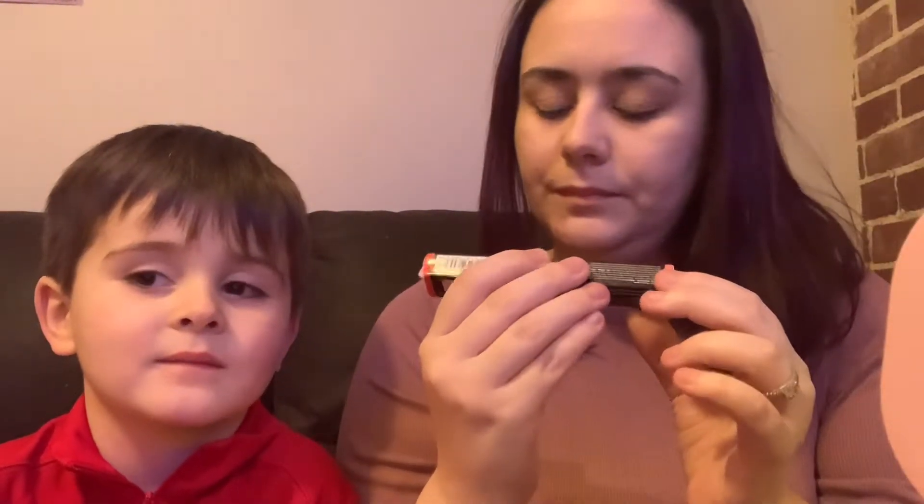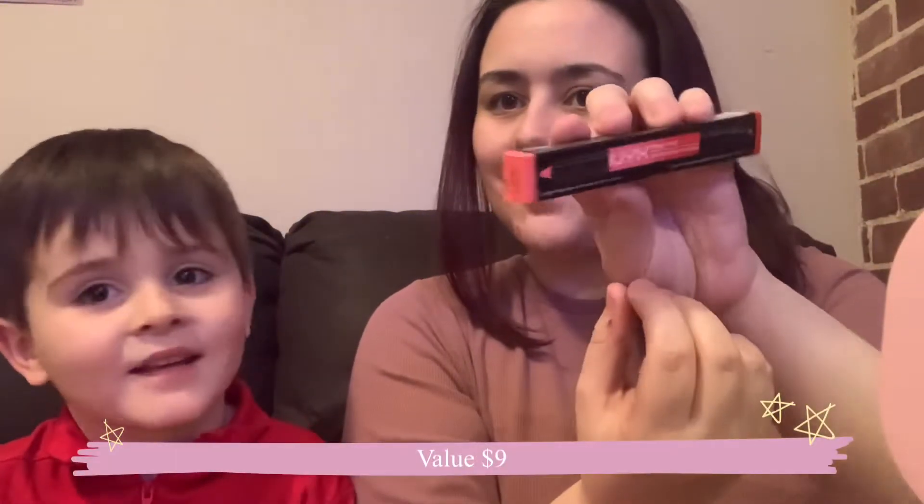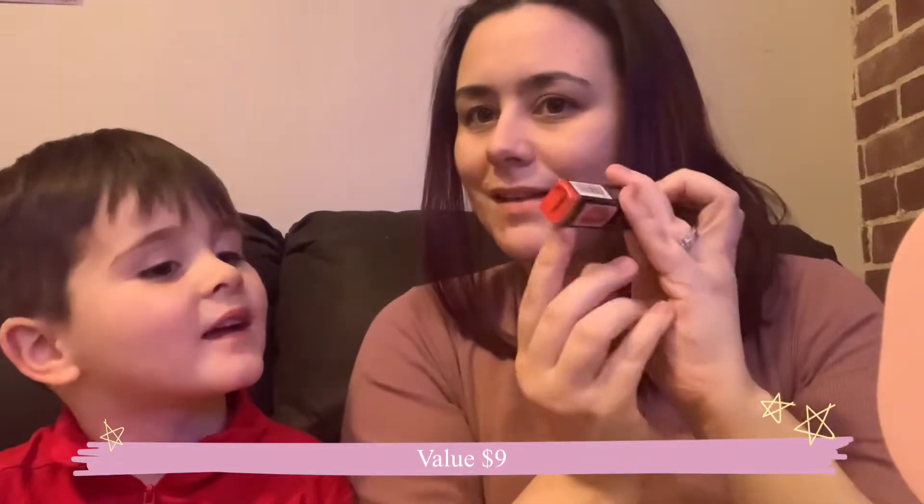So, first off, we have the Nips Ombre Lip Duo in — let me see if it tells me the colors — Razzle and Dazzle. That's funny, huh? One side's really pink. What color is that? Red. Yeah, red.